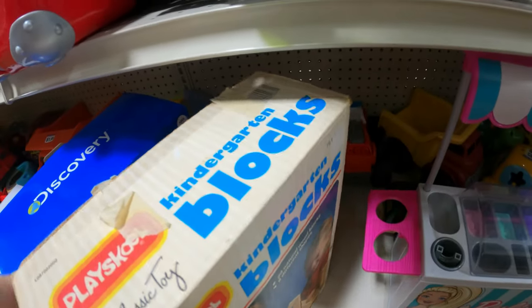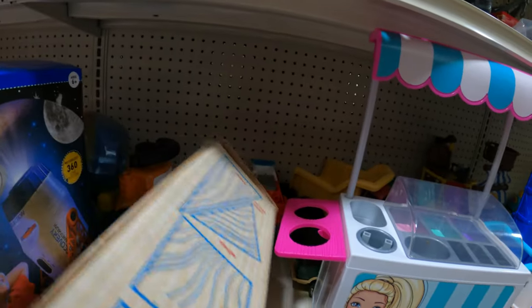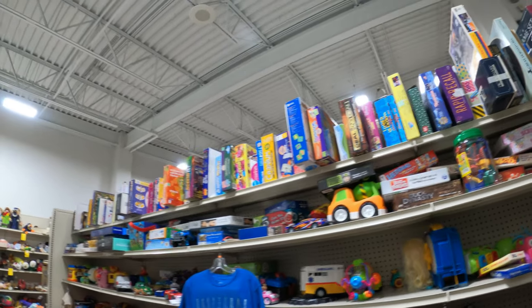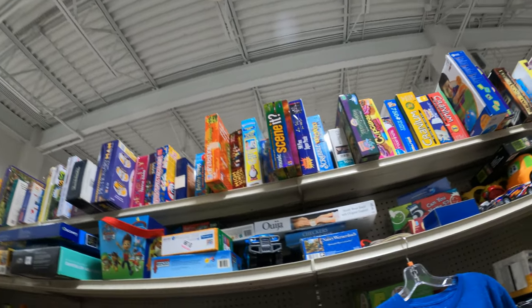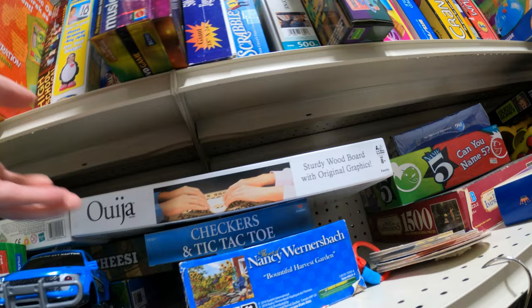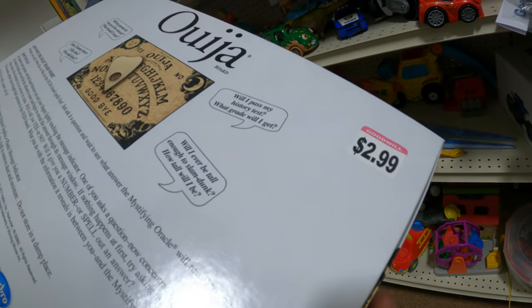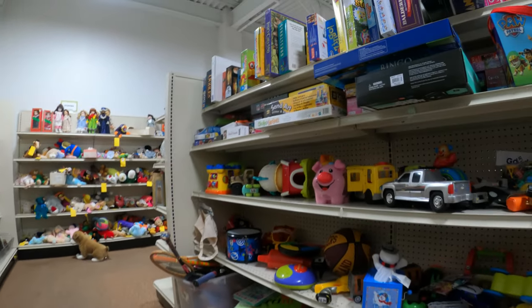There's some preschool kindergarten blocks — I'm like hey, these might be worth picking up. No price on the front, so I flip it over: $14.99. That's too much — maybe if they're $5, but they're probably missing blocks so I'm not going to mess with that. There's an Ouija board — a lot of vintage ones are worth picking up; I've sold sealed vintage ones for good money. This one's just the newer one at $2.99. I think it was selling for $13 new on Amazon, so I put it in the cart just to check.